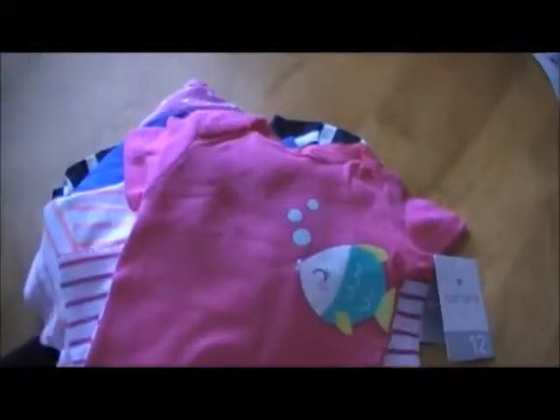So yeah, that's it. That's just our little mini clothing haul that I got her. Just needed to add some extra stuff for 12 months. I'll talk to you guys later. Bye.